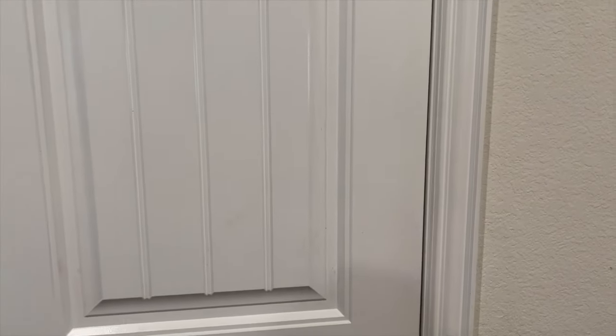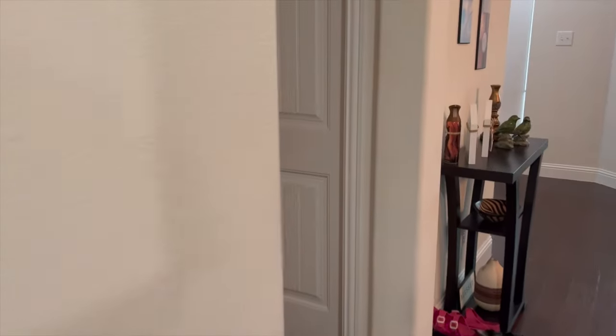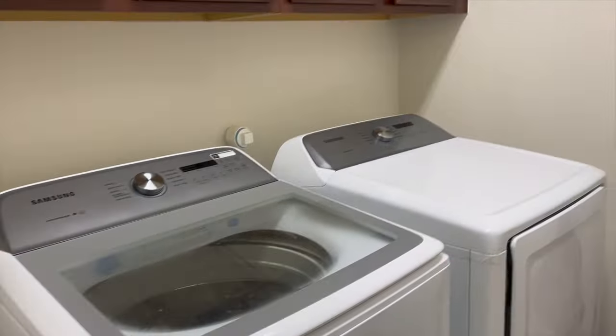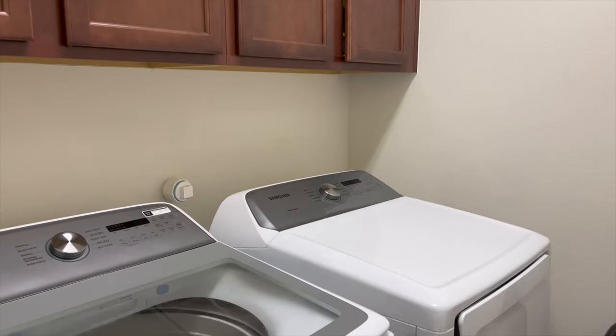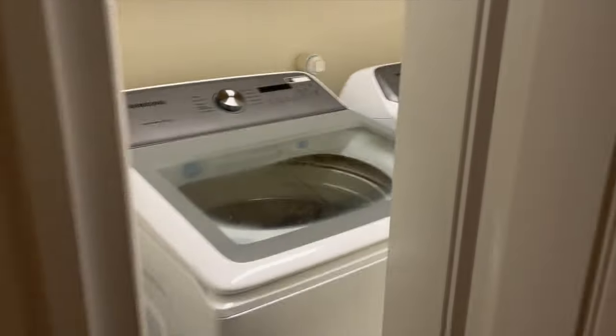This is the pantry — I'm not gonna open it because it's a little untidy. I was hoping for a walk-in pantry but it didn't happen. This is our laundry room, very basic. We did get a new washer and dryer, which I absolutely love. We have cabinets here that we can put stuff in — just very nice.